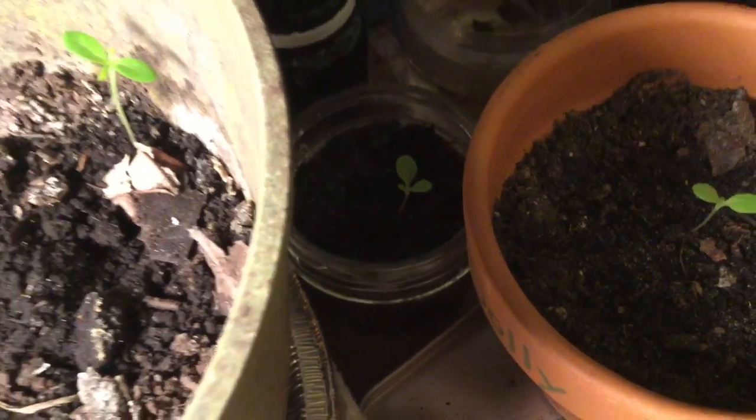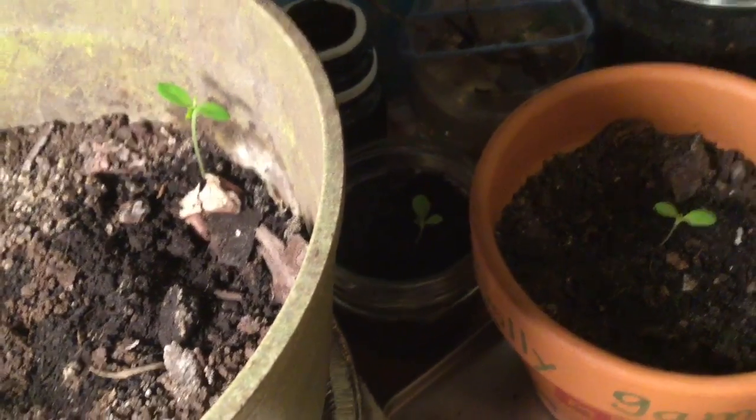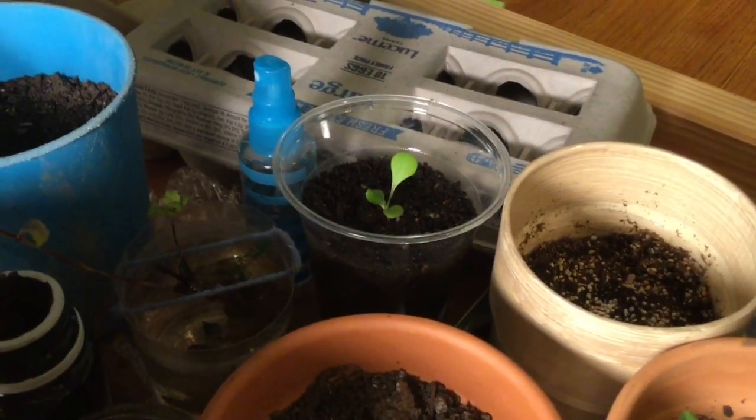So this one, hiding in the corner, is growing another leaf. I don't know what it is though — it could be a lettuce. Last week I thought this guy was a cherry tomato. Nope, it's a lettuce.